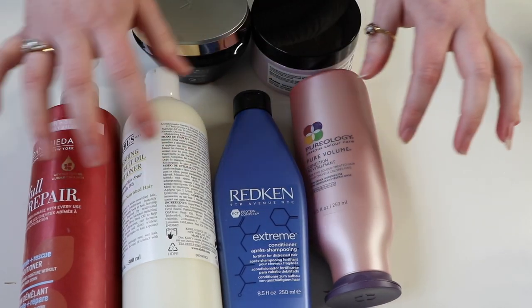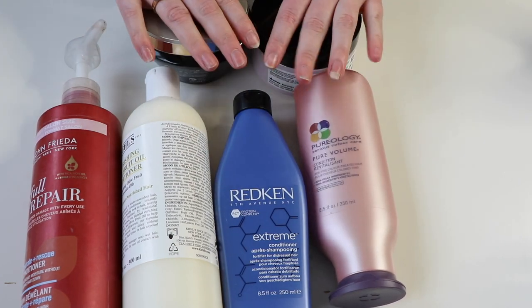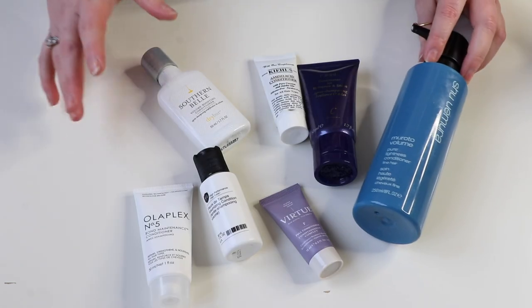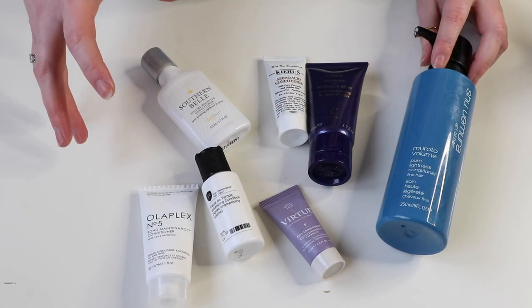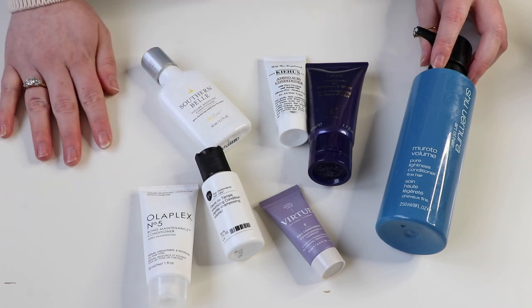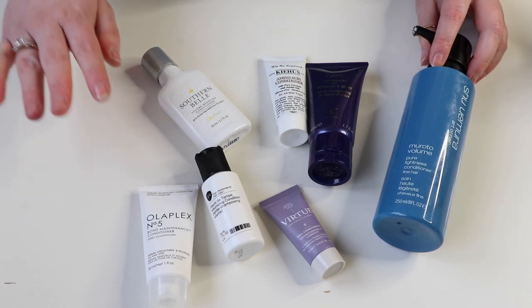I'm going to store away six of these, and that leaves me with seven conditioners that I'm going to aim to use up this year. So fingers crossed, this is the aim.